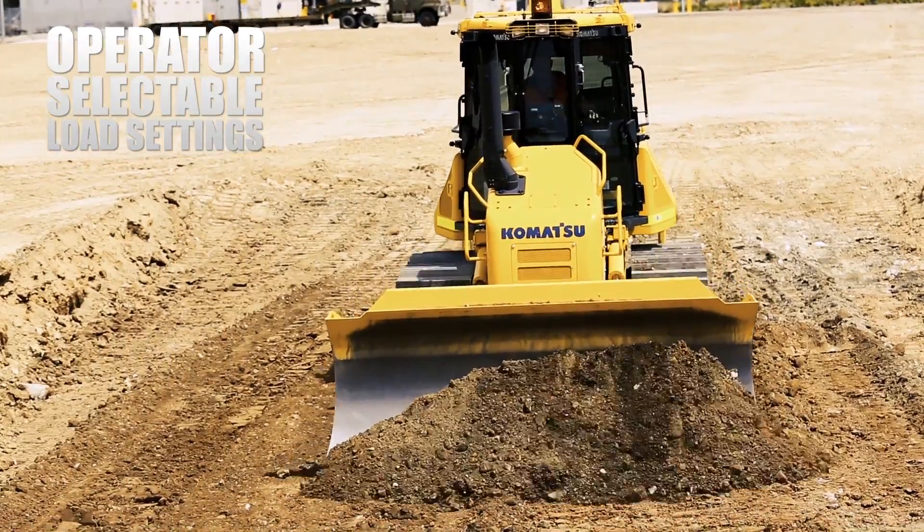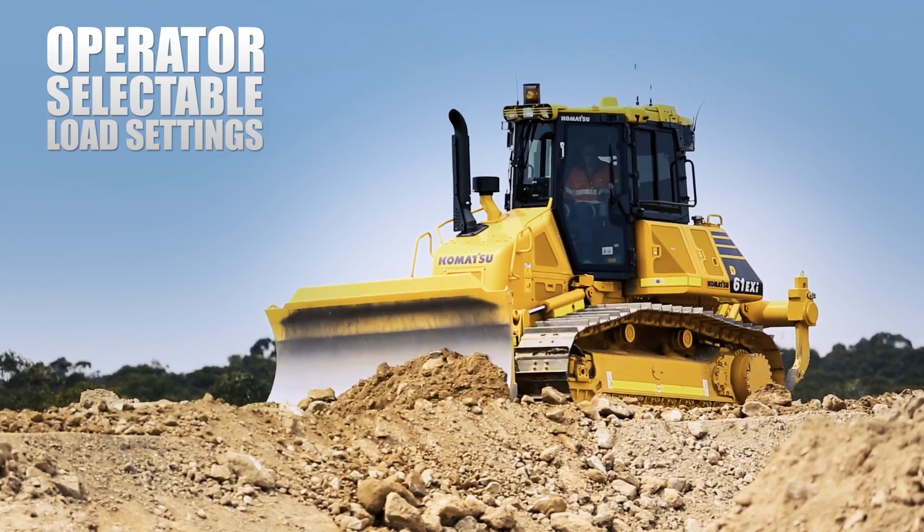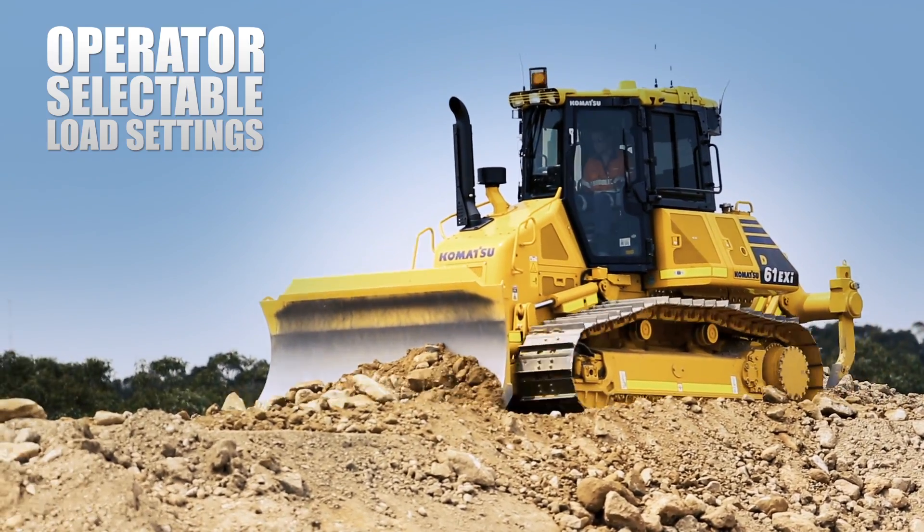From dry, loose, sandy soils to wet, heavy clay materials, machine control load settings can be targeted accordingly.